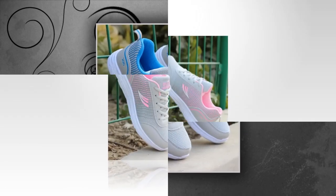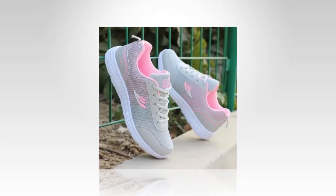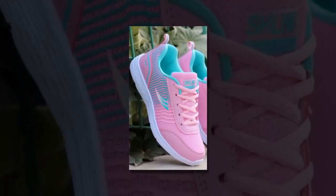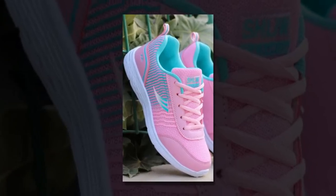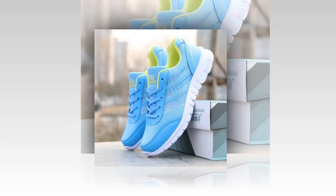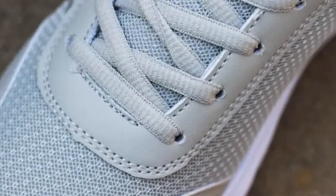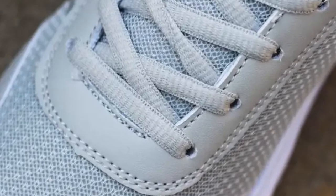Moving on to materials and comfort — these sneakers are crafted with a cotton fabric upper that's both soft and flexible, ensuring that the shoe conforms comfortably to your foot shape while still providing ample support. The inside features a mesh lining that's highly breathable, perfect for keeping your feet cool and dry, especially during those long hours on your feet. The elastic band closure is a standout feature, offering a secure fit without the hassle of traditional laces — it's quick, convenient, and perfect for those on the go. Plus, the fabric insole provides a cushioned feel, which is great for shock absorption and overall foot comfort.